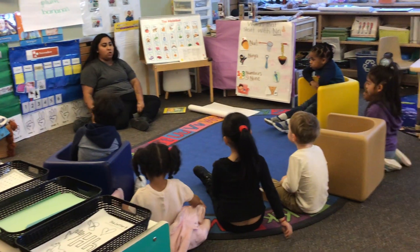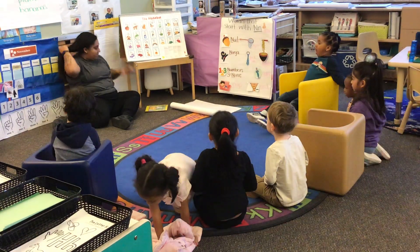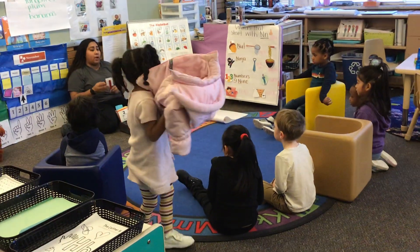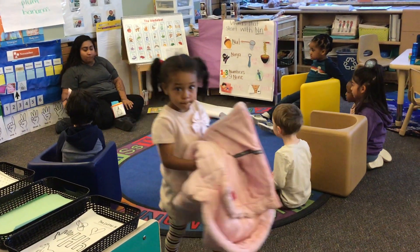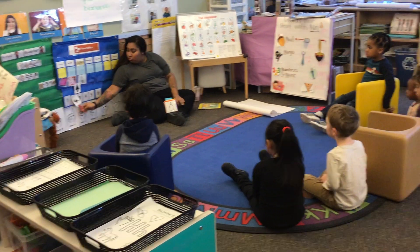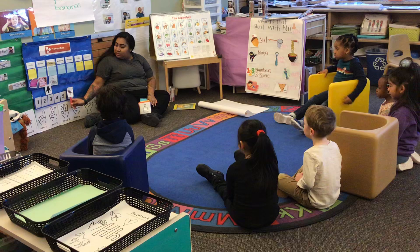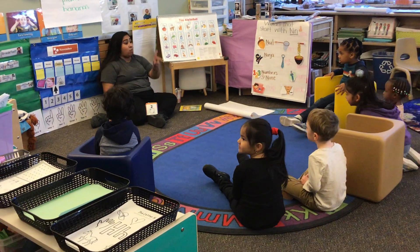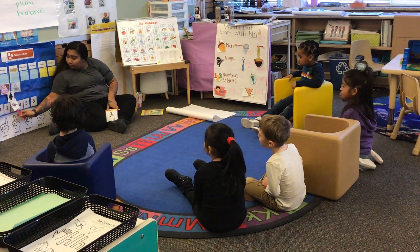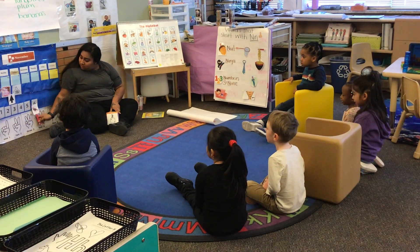We have one more thing to do. What's the last thing we're doing? A game. We're playing a game with who? Chirpy. Chirpy the cricket. Chirpy the cricket likes to count. Can you guys help me count? Ready? One, two, three, four, five, six. Good job.